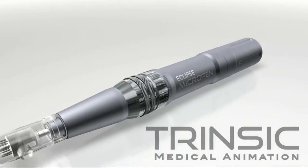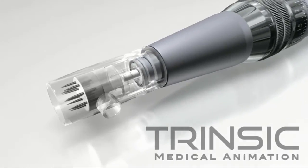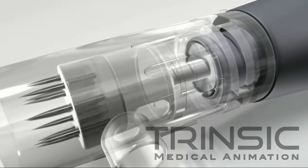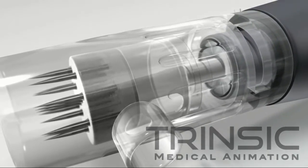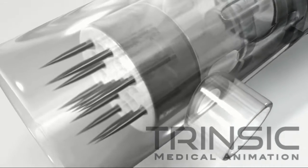Eclipse Micropen is a safe alternative to common skin resurfacing tools, such as lasers and dermal rollers. The Micropen's fractionated turbo safety needle is designed to cause minimal trauma to the skin and surrounding tissues while still achieving desired endpoints necessary for collagen remodeling.